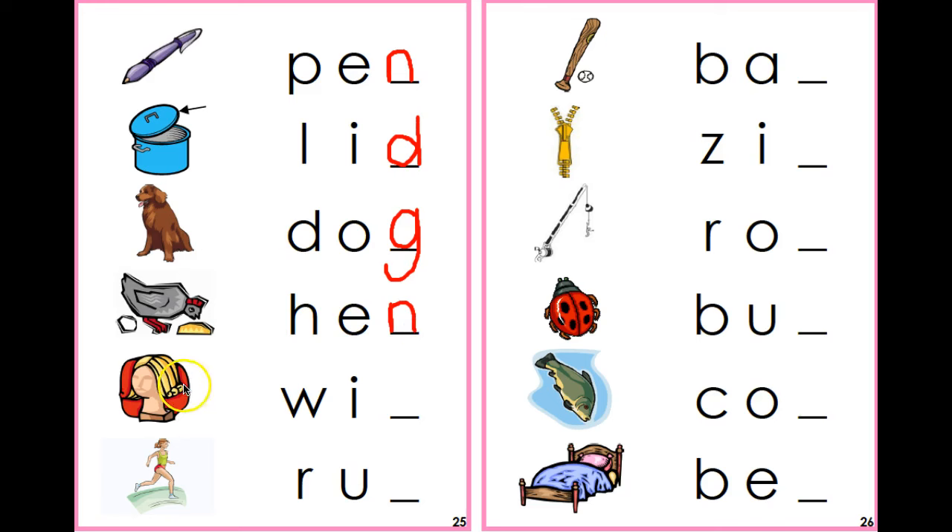And now we have our next picture. It's a wig. Say it with me — wig. Now, can you do the last picture all by yourselves? Run. If you heard an N at the end, you're absolutely right. Run.